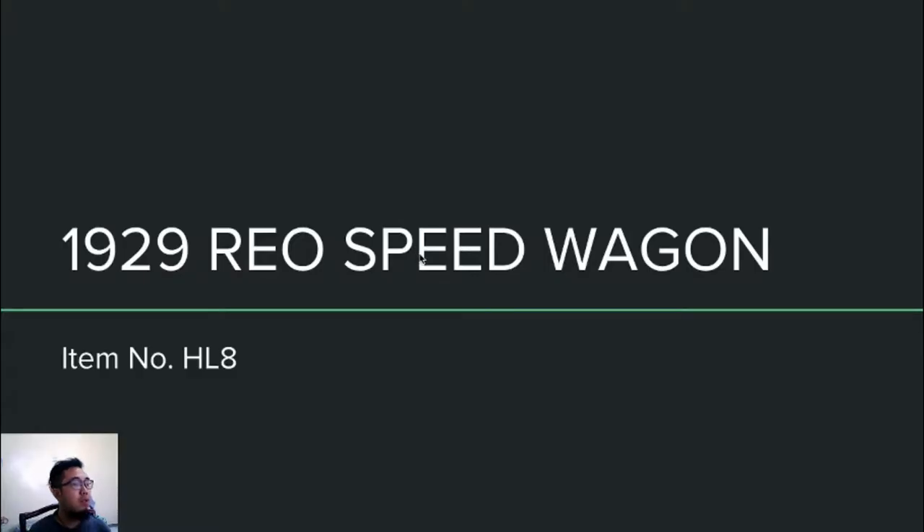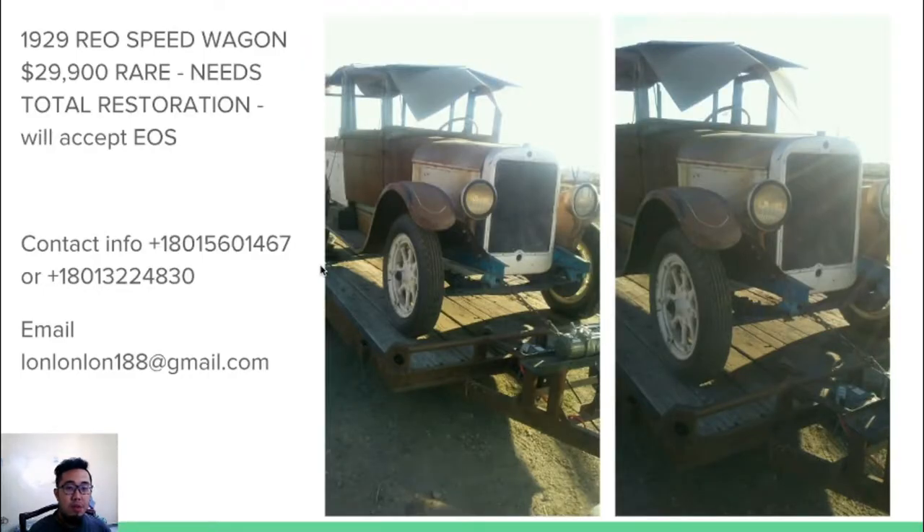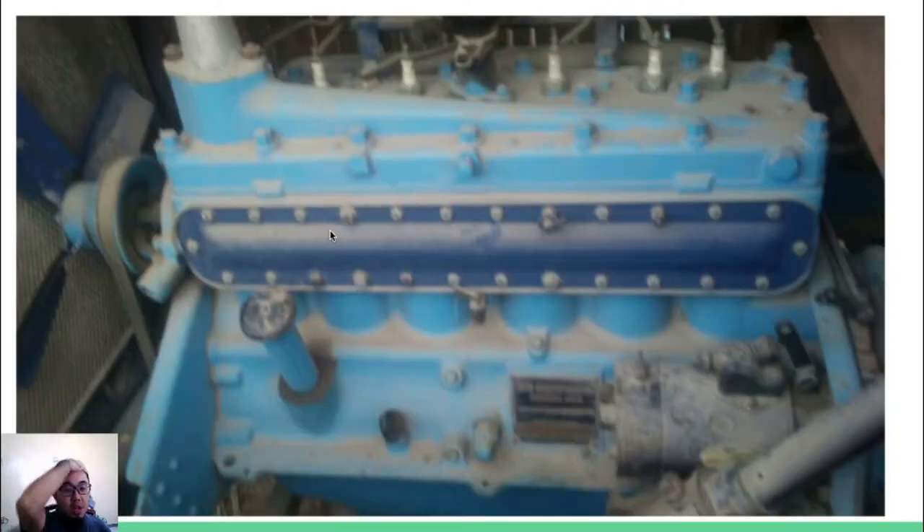The next one is a Reo Speed Wagon, which is very rare. The problem is it just needs full restoration, but the engine is intact. It costs $29,900. Here's the engine — it's still there.